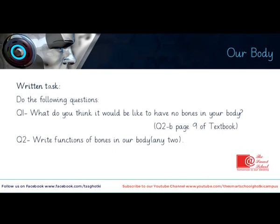Coming towards the written task — do the following questions. Question number one: What do you think it would be like to have no bones in your body? This is question number two, Part B on page number nine of the textbook. Question number two: Write the functions of bones in our body — give any two functions. You can take help from the points noted down in the lesson as well as from the textbook. Good luck.